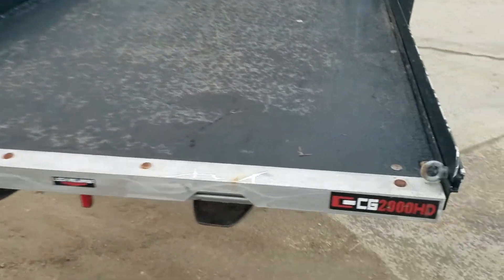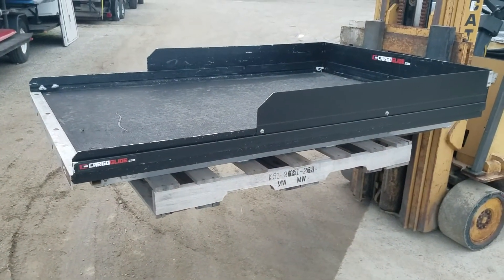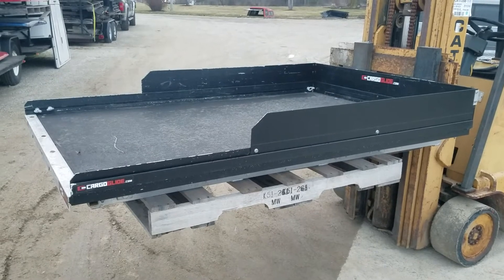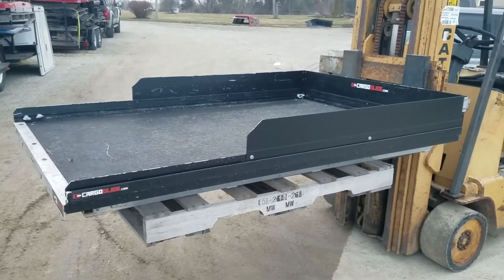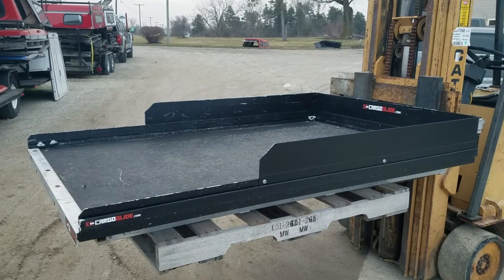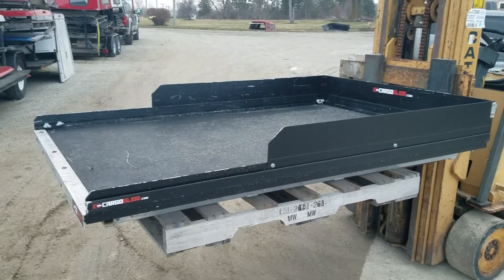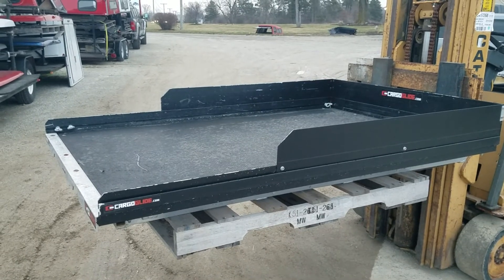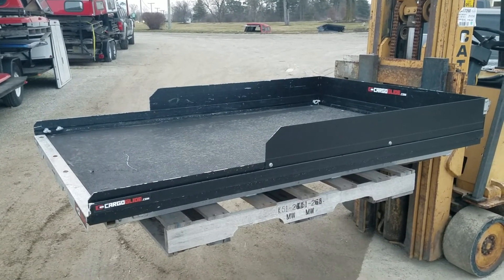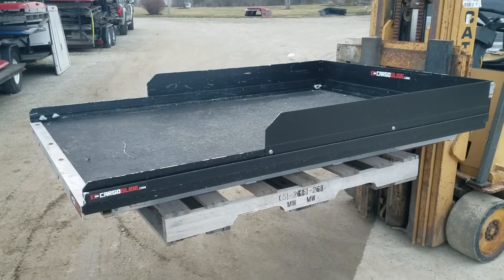So there it is — the Cargo Glide CG 2000, fits full-size short bed trucks, 73 inches long, 48 inches wide. There's a link below to this piece on our website — it'll tell you the location, how much we're asking for it, and other details. There's also a link to our website in general if you're looking for repair parts, cargo storage, or truck bed storage. You can purchase this online as well.